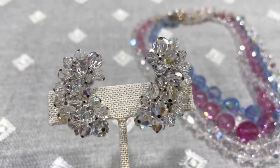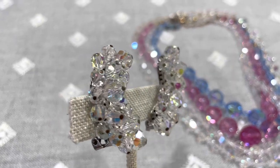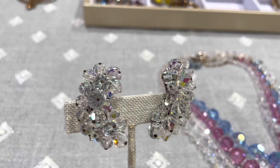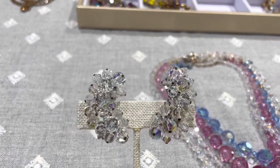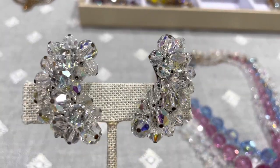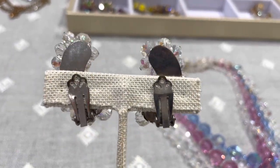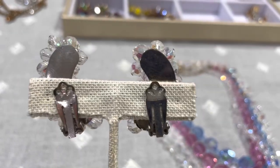And of course, to go with them, some giant matching Aurora Borealis earrings. These are at least two inches in height — they also cover your lobe and your ear hole, but they are really fun and really gorgeous.